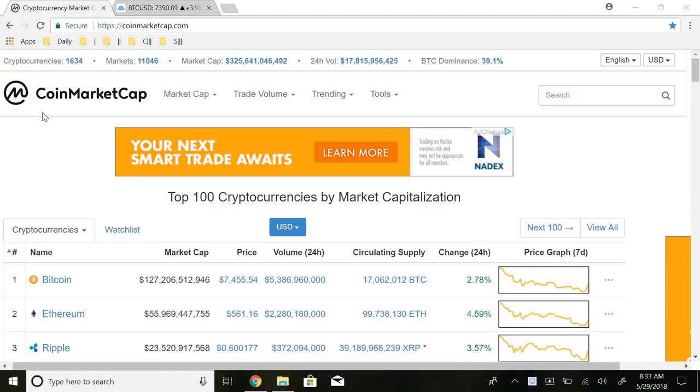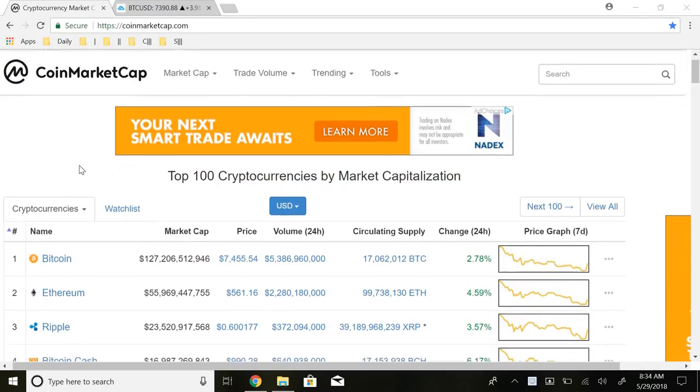Welcome back guys, you're watching today's Platinum. In this video we're going to be talking about the current price of Bitcoin, where we're going to see it going, and the pattern it formed not too recently. If you guys enjoy cryptocurrency content make sure to subscribe and leave a like on the video. We also have our premium trading course as the first link in the description, as well as other free resources below.